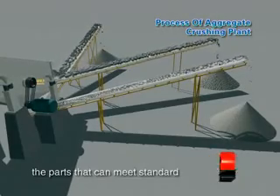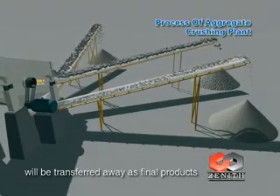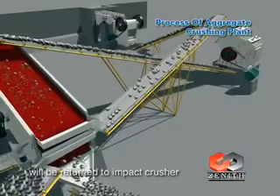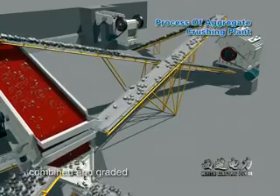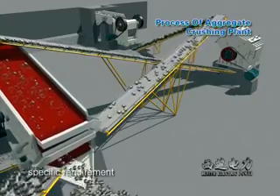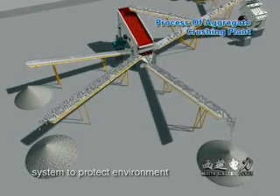After separating, the parts that can meet standard will be transferred away as final products, while the other parts will be returned to the impact crusher, thus forming a closed circuit. Size of final products can be combined and graded according to customer specific requirements. We can also equip a dust catcher system to protect the environment.